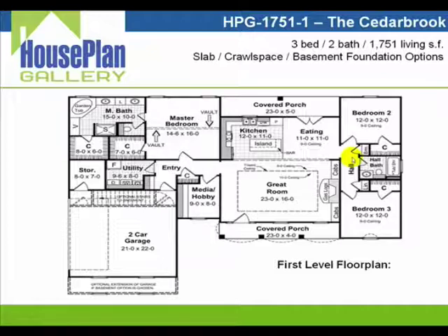Next we'll go into the right side of the home, which includes two large 12 by 12 bedrooms and a shared bath. You'll also notice the sound deadening hallway with both a broom closet and a linen closet to give you plenty of storage room.